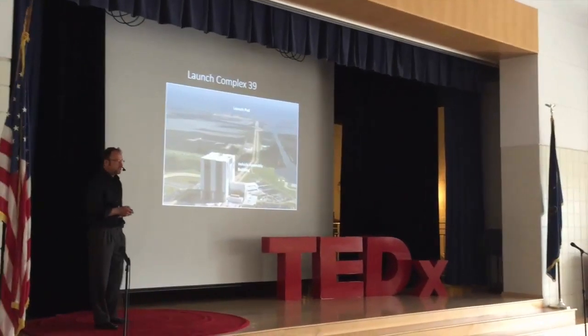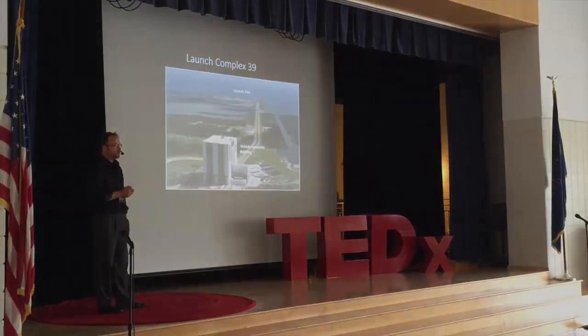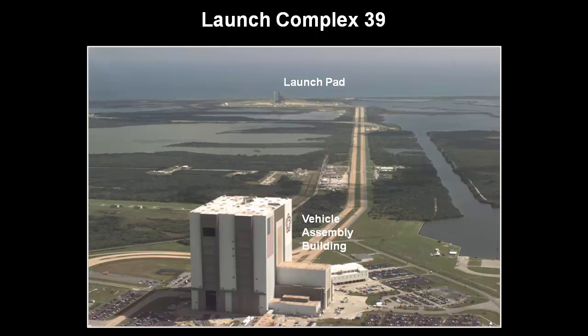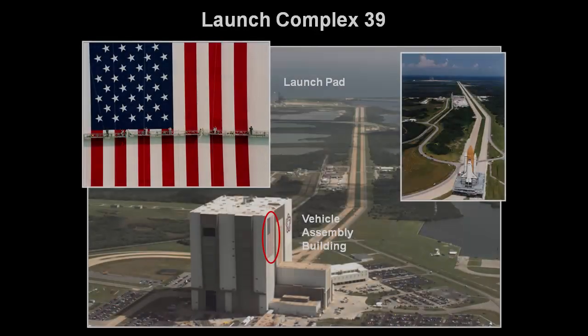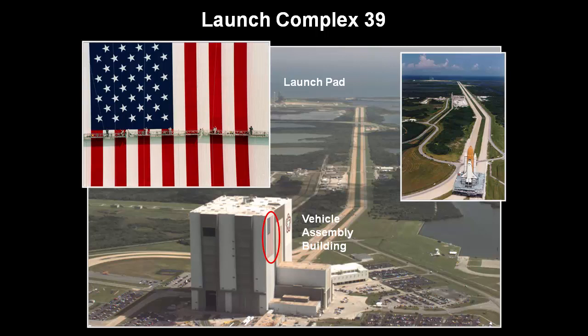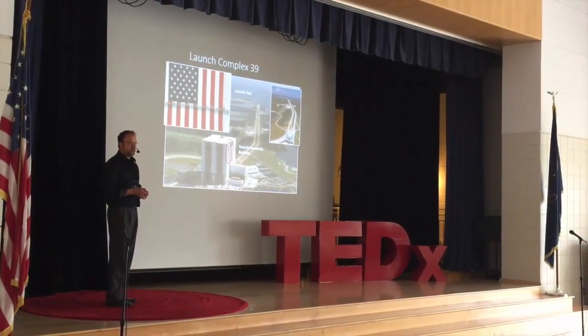Now we go back and look at Launch Complex 39. You see the vehicle assembly building and the launch pads in the distance — they're actually 4.2 miles away. If you look at the small cars, it gives you a sense of how large this building is. I also want to look at the flag on the side of the building — there are men on scaffolding, looks like they're touching up the paint on the flag. It really gives you a sense of the size: it's 52 stories tall, 530 feet tall.